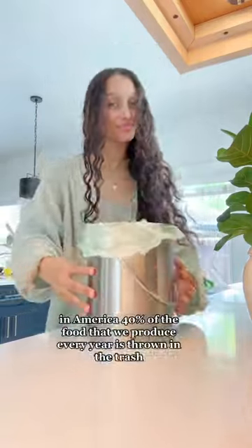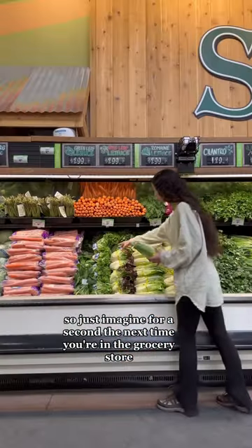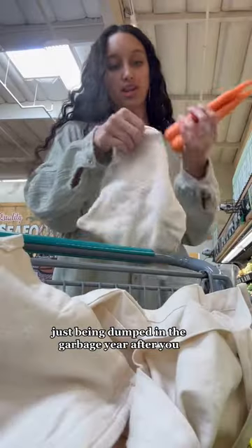It's actually the food that you buy. In America, 40% of the food that we produce every year is thrown in the trash. So just imagine, the next time you're in the grocery store, about half of the food in there just being dumped in the garbage year after year.